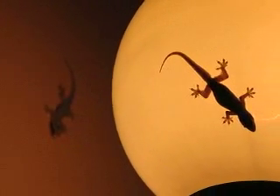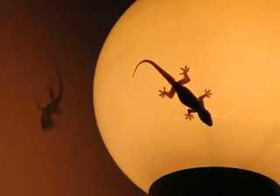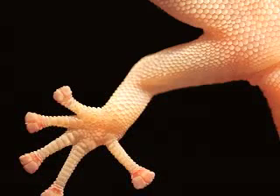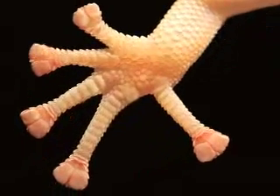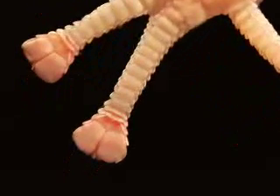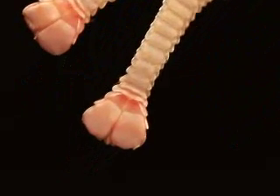However, the gecko can not only walk across a polished glass ceiling, it can even hang by just one toe. Geckos have tiny hairs on their feet called setae. From these tiny hairs grow even tinier hairs called spatulae. These spatulae are so tiny that there are about a billion of them on each foot.